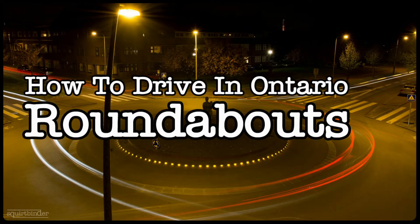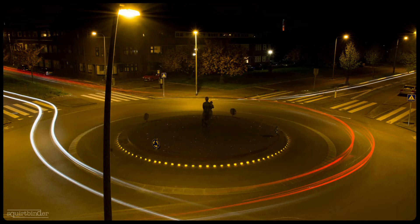Welcome to this quick video about how to drive in roundabouts in Ontario, Canada. Over the last five years or so, we've been seeing more and more roundabouts popping up all over the place. Being a motorcycle rider, I think we are far more exposed to potential injuries in the case of automobile accidents, so I thought I would put this video together about the proper rules and guidelines for safely navigating roundabouts — not only for motorcycle riders, but for all drivers of all types of vehicles.